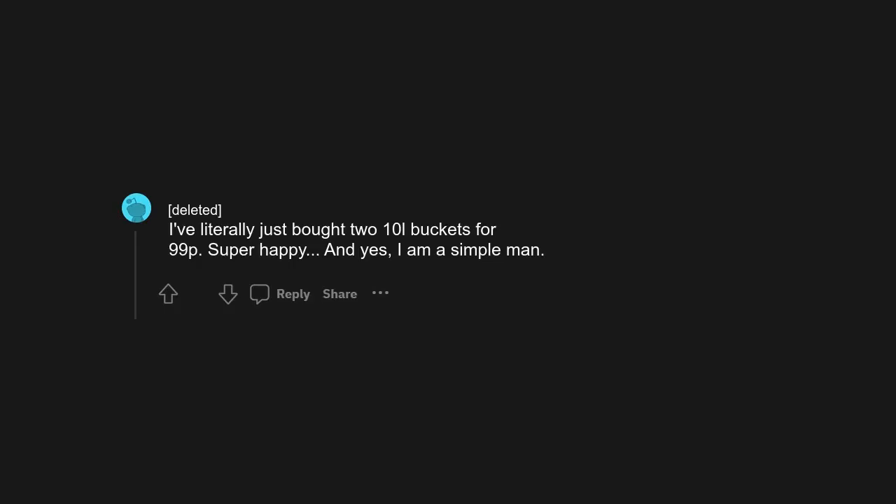I've literally just bought two 10L buckets for 99p. Super happy. And yes, I am a simple man.